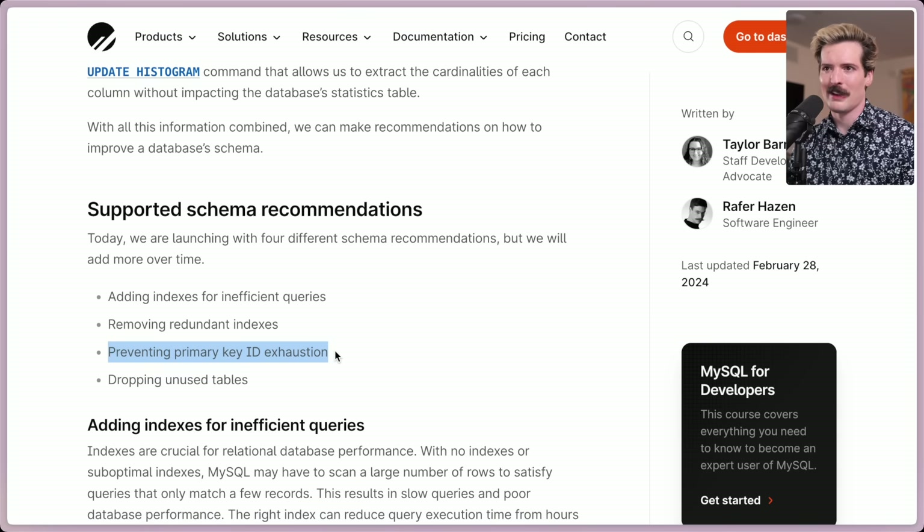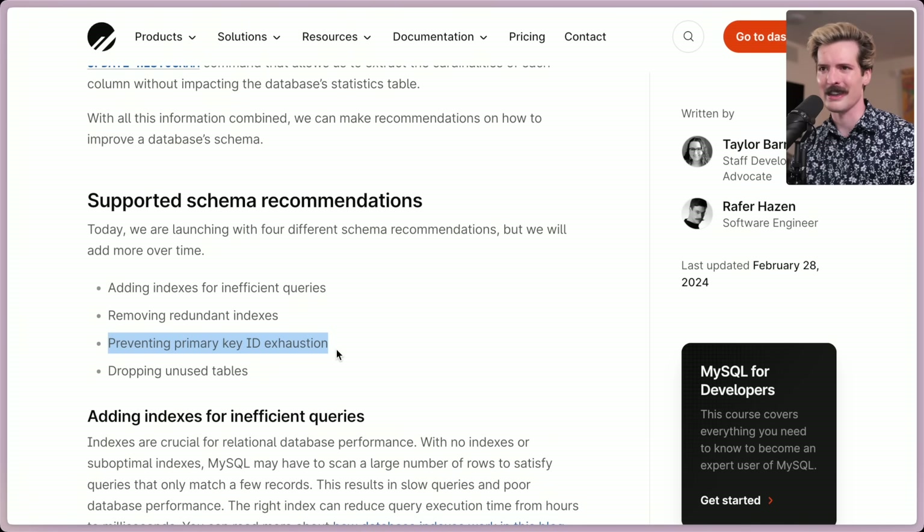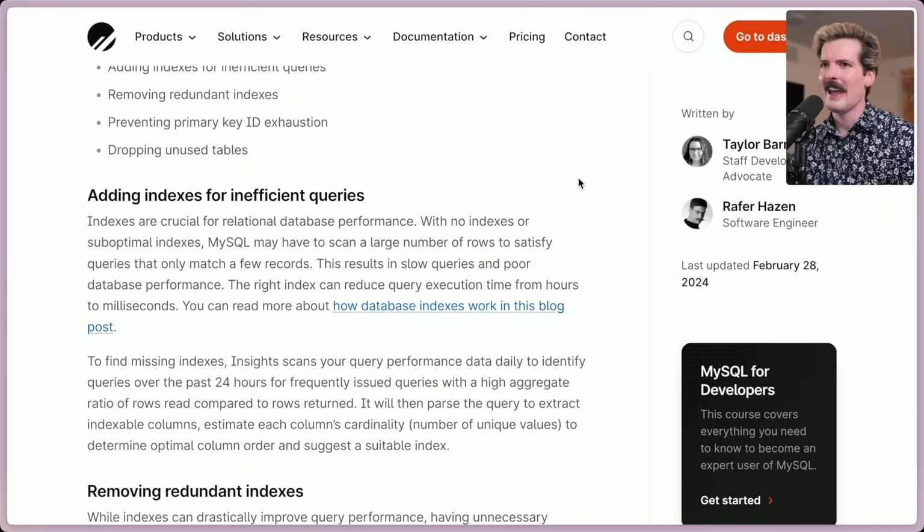Another fun one they've added is the ability to prevent primary key ID exhaustion. Let's say you're using integer IDs and you're possibly going to run out of integers soon — this will warn you and say, hey, you probably shouldn't be using that ID field anymore. The fourth thing it can do is tell you to drop unused tables. Good old Bobby Tables is going to love that one.